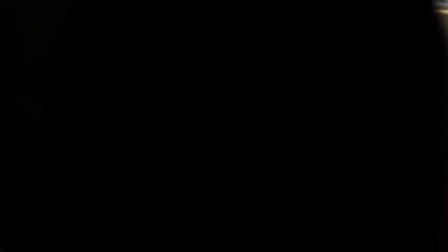So for more information, go to Google and Google FXDD 250. I gotta go. Thank you.